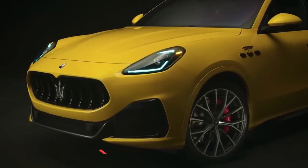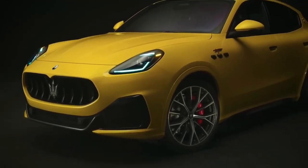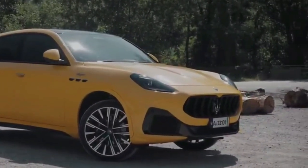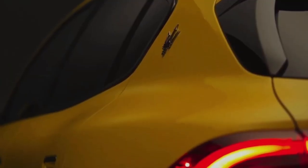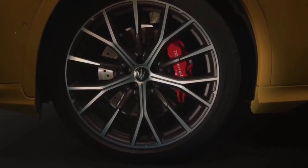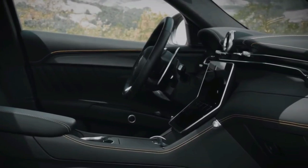Number six: 2023 Maserati Grecale. The Maserati Grecale will face direct competition in 2023, positioned against competitors including the Porsche Macan, Jaguar F-Pace, and the Range Rover Velar. The Grecale has a sporty yet glamorous look.